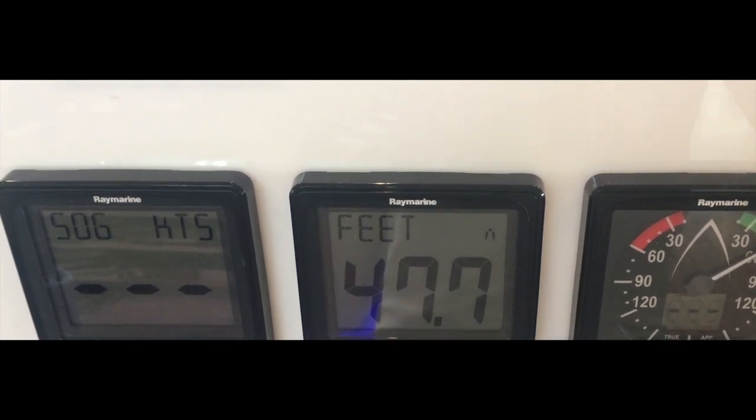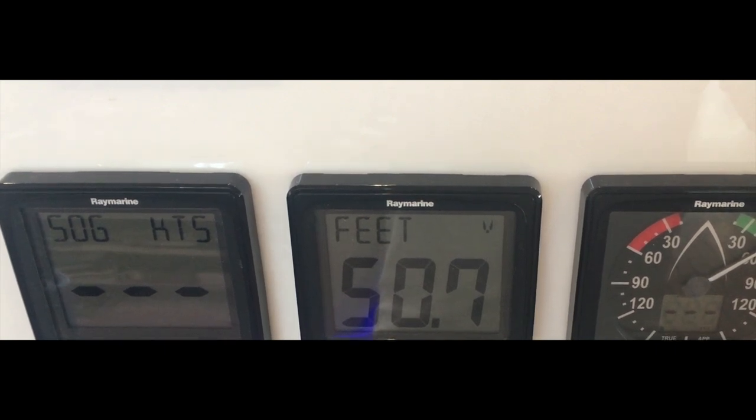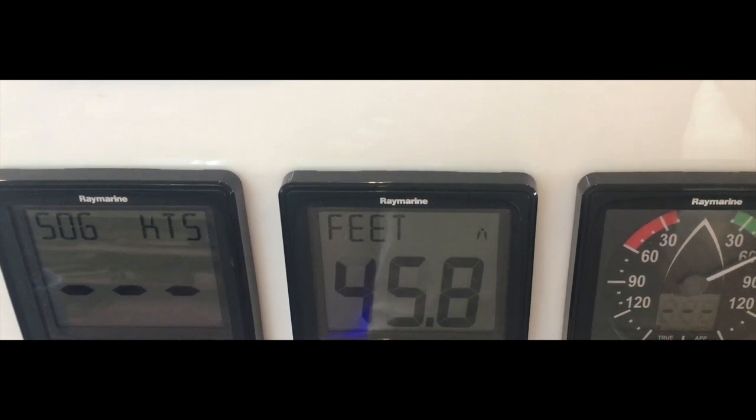Over ground, sea temperature, and the wind instrument gives you apparent wind direction, wind speed, track, and high and low wind alarms. You need this, so buy it now.